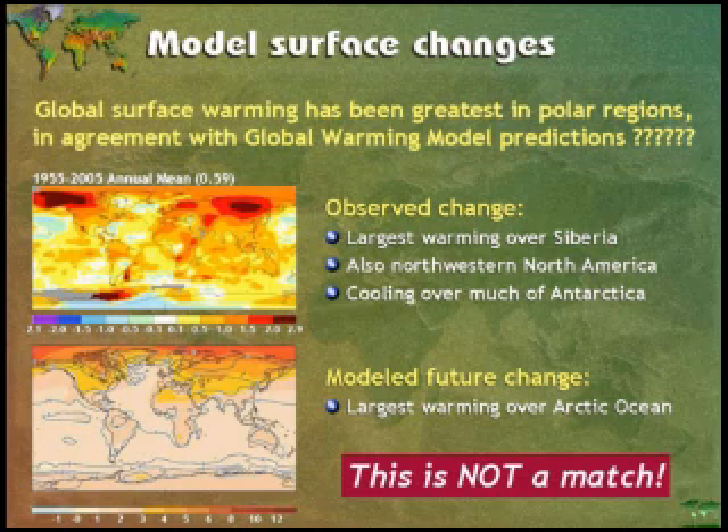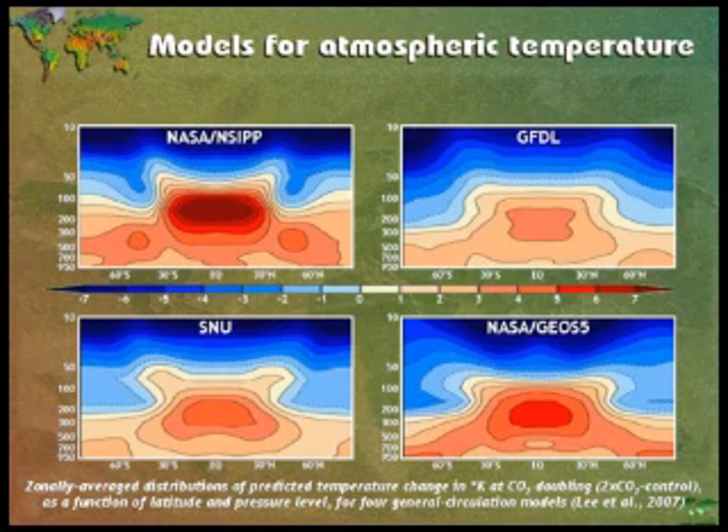For example, we have 23 IPCC computer models. Not one of them predicted that we were coming into a period of cooling. And we've been cooling since 2003. Not one model was correct. And I'm not surprised when I look at diagrams like this. So it's very hard to deal with modelled data.